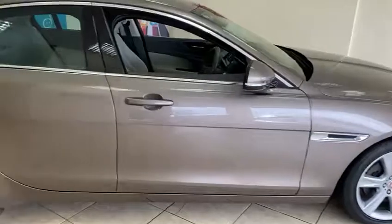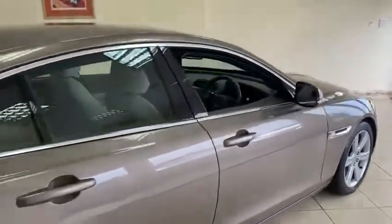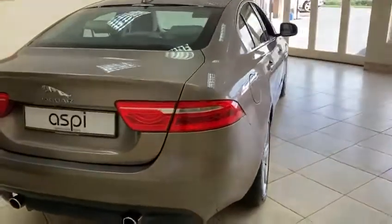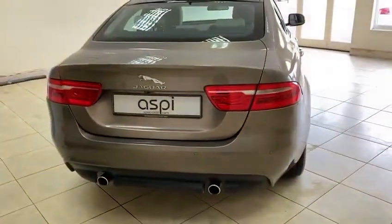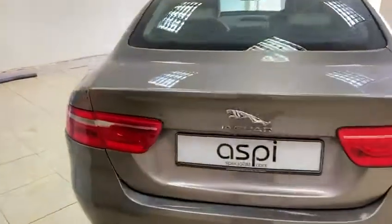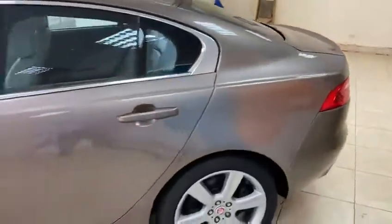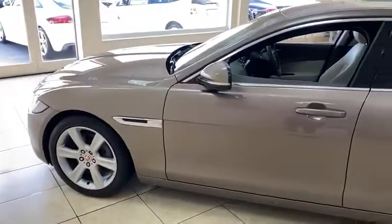This car produces 237 brake horsepower from the 2 litre petrol engine and has superb specification, which is all listed on our website here at Aspie Specialist Cars.